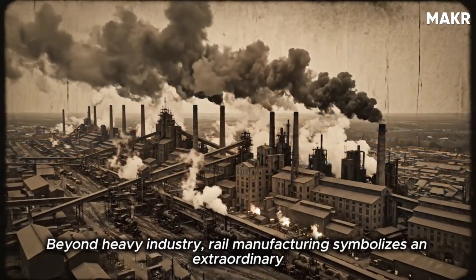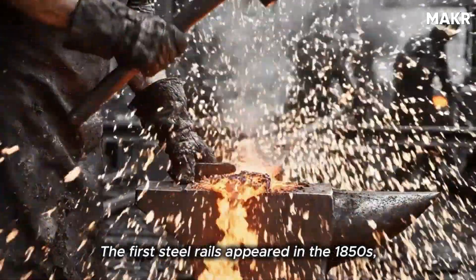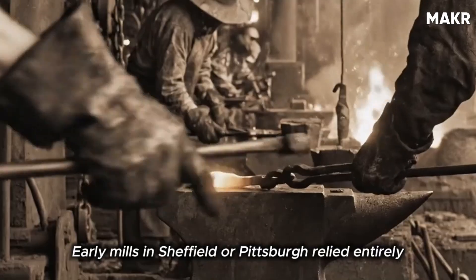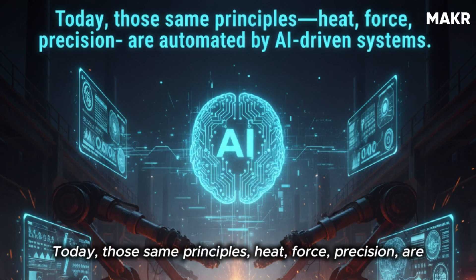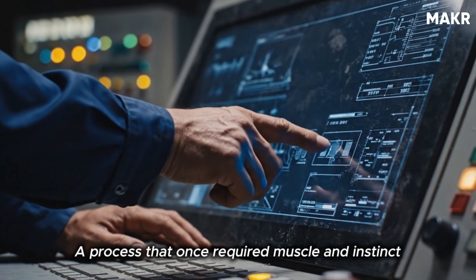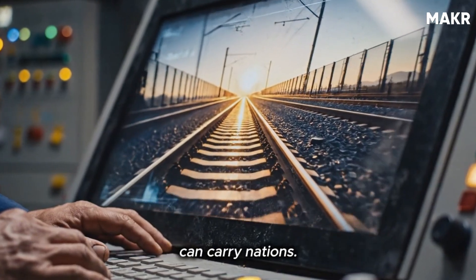Beyond heavy industry, rail manufacturing symbolizes an extraordinary fusion of heritage and technology. The first steel rails appeared in the 1850s, replacing brittle iron ones that cracked under steam locomotives. Early mills in Sheffield or Pittsburgh relied entirely on manual labor and steam hammers. Today, those same principles — heat, force, precision — are automated by AI-driven systems. A process that once required muscle and instinct is now guided by data, yet the essence remains: shaping hot metal into a form that can carry nations.